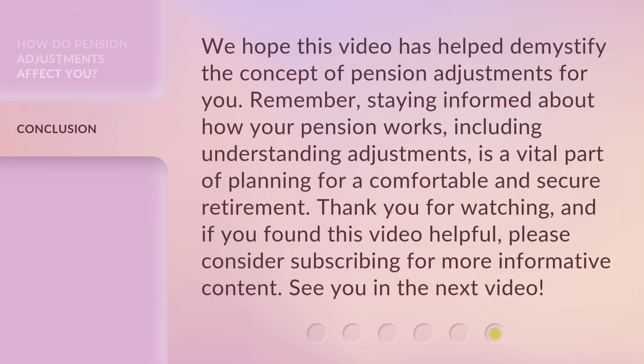We hope this video has helped demystify the concept of pension adjustments for you. Remember, staying informed about how your pension works, including understanding adjustments, is a vital part of planning for a comfortable and secure retirement. Thank you for watching. And if you found this video helpful, please consider subscribing for more informative content. See you in the next video.